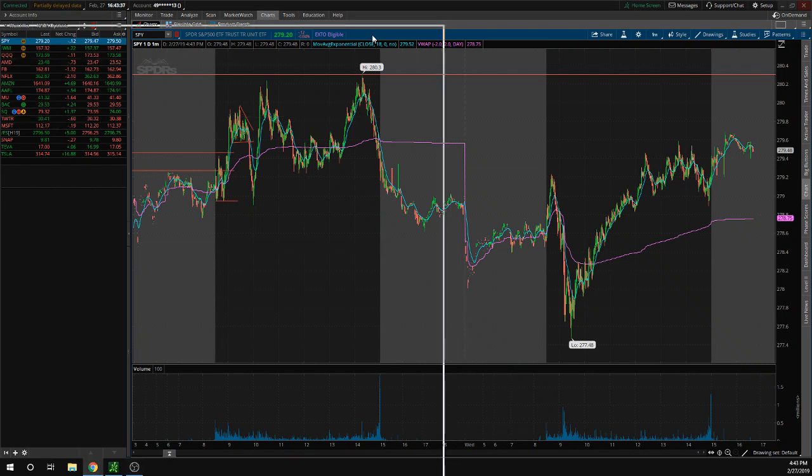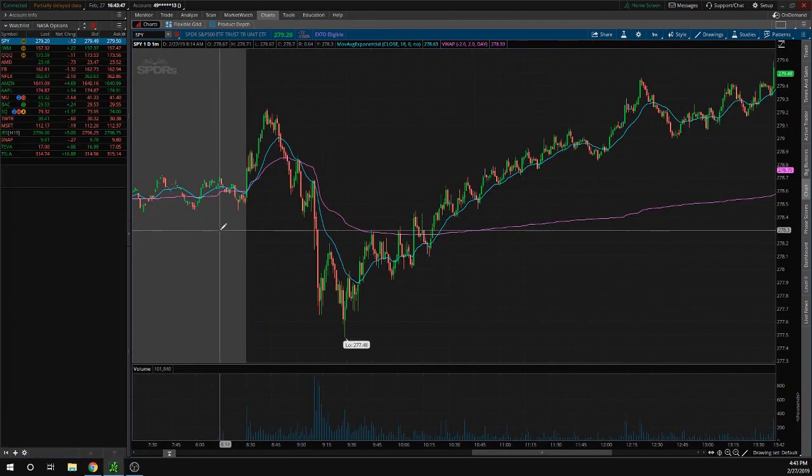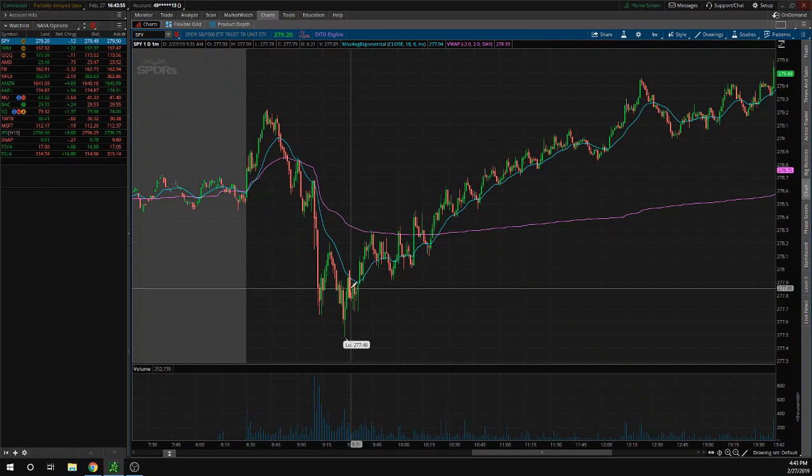All right guys, so we're going to go over the notes for today. Starting out, it said Fed Chair Powell testifying at nine should give some more volatility until 9:30. So if we look here at the chart, nine starts around right here. We get this volatility, this huge move until around 9:30. You can find the news there from forexfactory.com under the calendar section and under USD news, because we are US dollar and not Canada or Britain or whatever others are there.